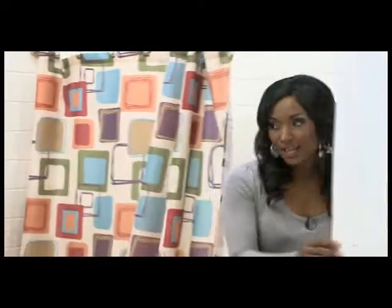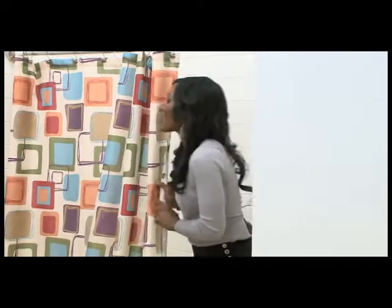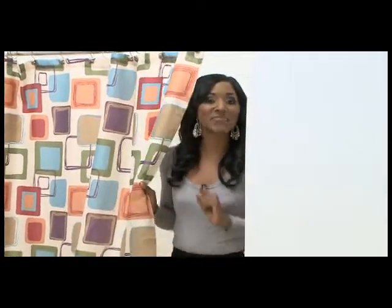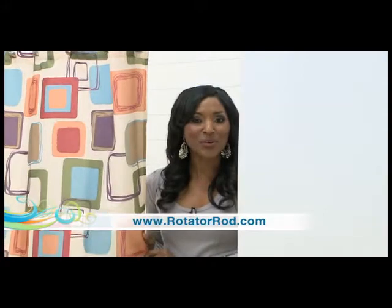Thank you so much, Colleen — this is a terrific idea. You know I'm taking a shower right now! I have three boys under the age of 10 and I never get a chance to shower alone — enjoy your space! If you'd like to find out more, rotate on over to your keyboard and type in rotatorrod.com. And I still don't have any privacy!